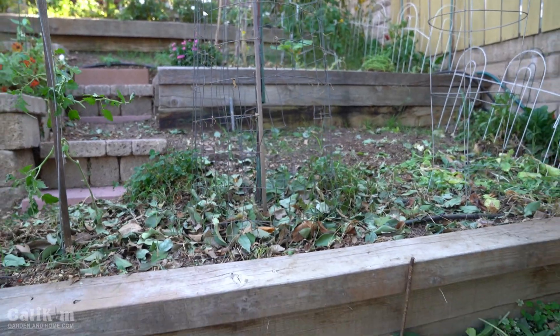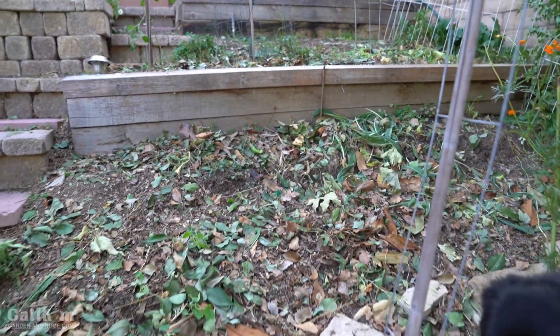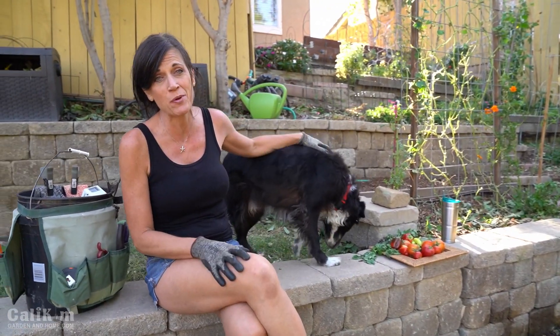I pretty much pulled out almost everything over on the hill here — just about all the zucchini. I pulled out all my Scarlet Runner beans. I debated on the cucumbers, but I didn't have the heart to pull them out because there are some little baby cucumbers coming on.